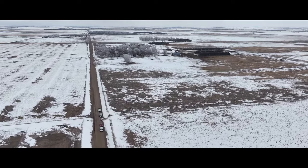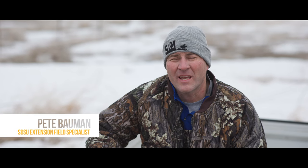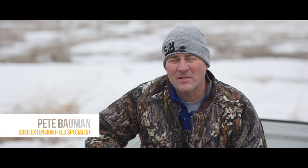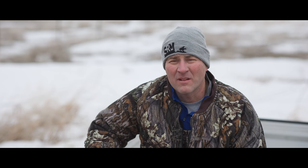Today we're at the Larry Wagner property south of Pukwana, South Dakota, looking at the benefits of native grasslands for insulation of the soil as well as catching snow and creating another layer of insulated blanket. This is a planted native grassland — an old field planting — and the benefits of that plant community as far as structure and function are really impressive.